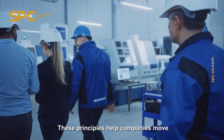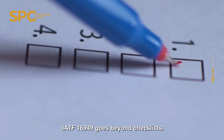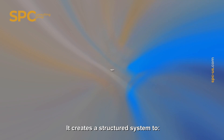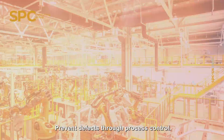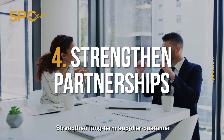These principles help companies move from reactive problem solving to proactive improvement. IATF 16949 goes beyond checklists — it creates a structured system to improve product safety and reliability, align operations with global OEM standards, prevent defects through process control, and strengthen long-term supplier-customer partnerships.